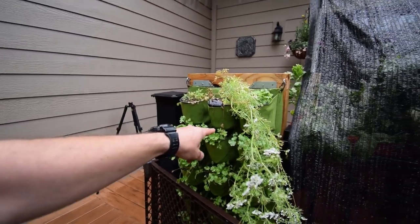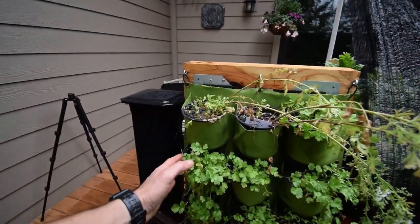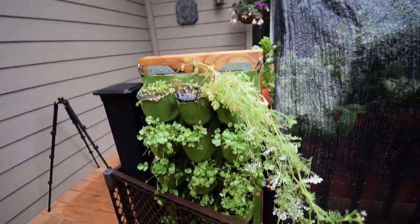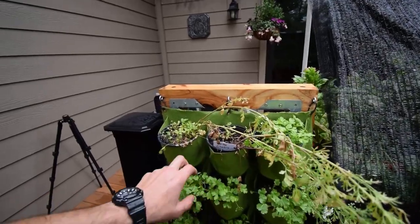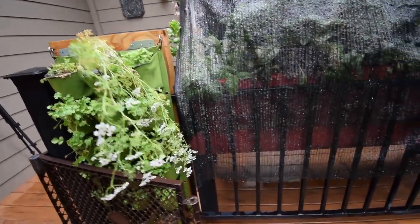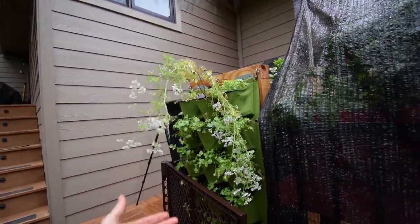The cilantro is looking pretty good, and the parsley. Actually I think this is the parsley stuff — yeah, that's the parsley. I think the cilantro was the one I put up top here. This one got a little dried out; this one seems to be bouncing back. The little bees seem to like this flower head, so we're just letting these go and kind of hang here.